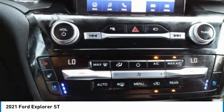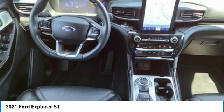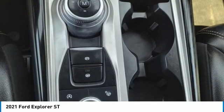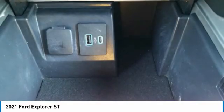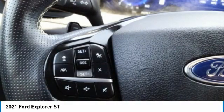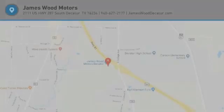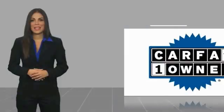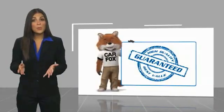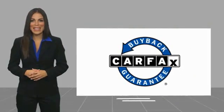Your new ride is just a phone call away. This is a one owner vehicle with a Carfax vehicle history report. Be sure to find a complimentary copy of this report online or contact the dealership. This vehicle qualifies for the Carfax buyback guarantee.